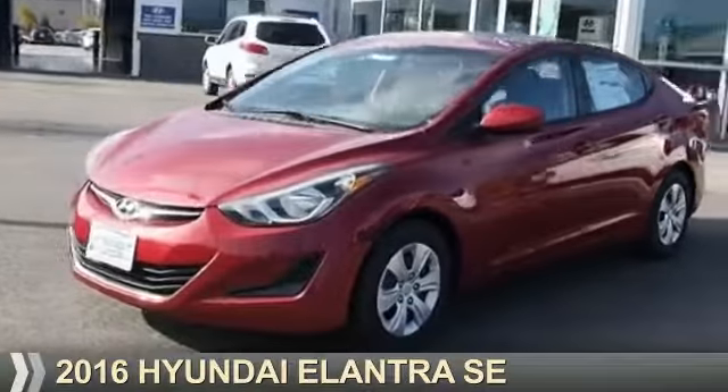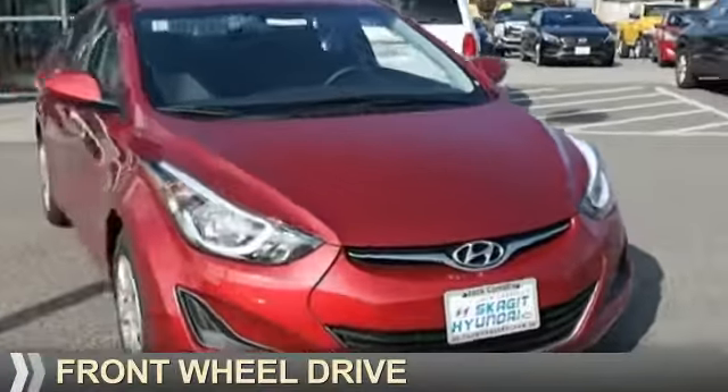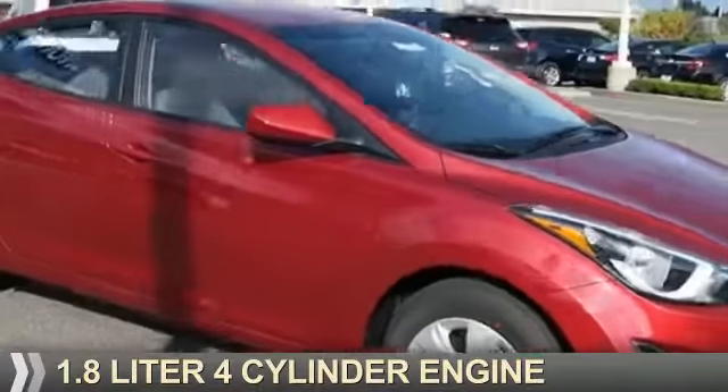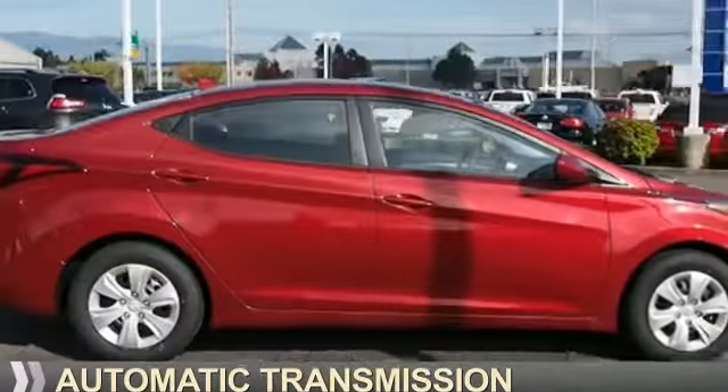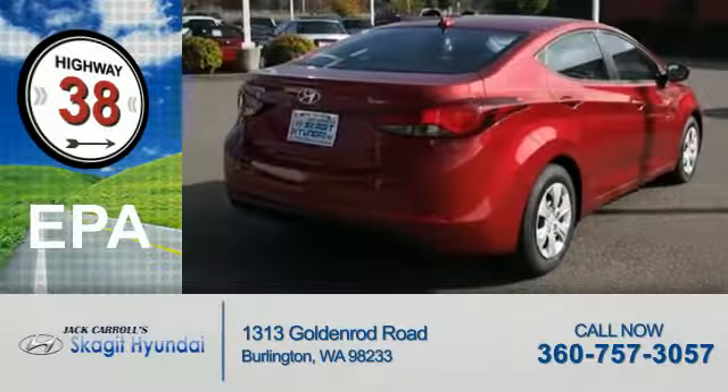Presenting the 2016 Hyundai Elantra. It's powered by front wheel drive, a 1.8-liter four-cylinder engine, and an automatic transmission. Great fuel efficiency saves you money by requiring fewer trips to the gas station.